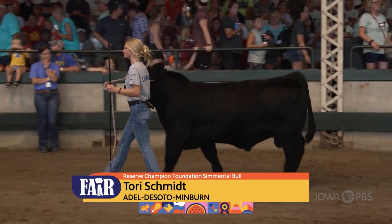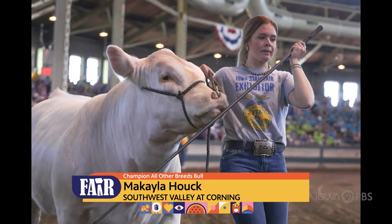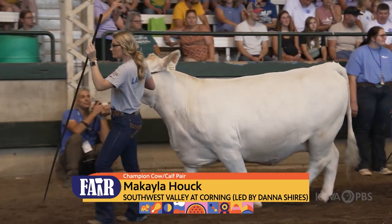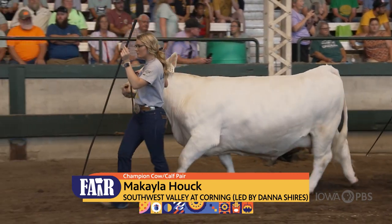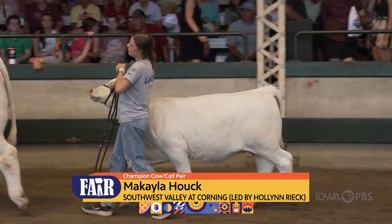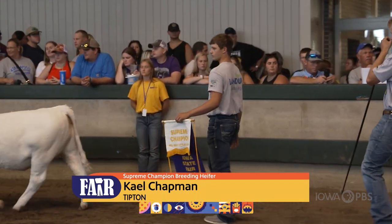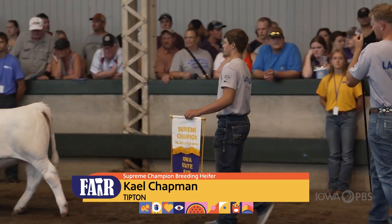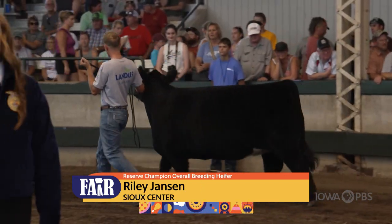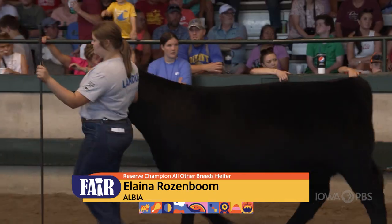Something that is surprising about the FFA is we actually changed our name in 1988 to the National FFA Organization. Some people hear that FFA stands for Future Farmers of America, and that is a rich part of our history, but we are known as the FFA now because agriculture includes farming and agri-research and marketing and so many different avenues of the agriculture industry. So you can be in it even if you live in a town or in an urban area.